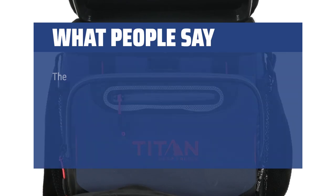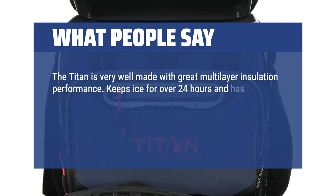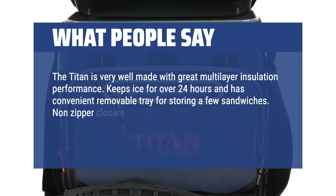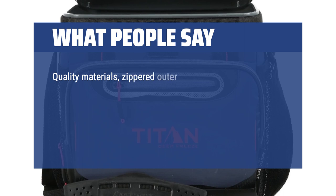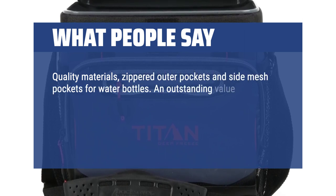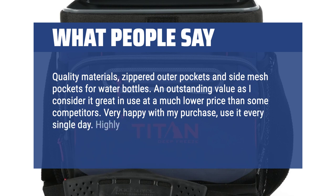What people say: The Titan is very well made with great multi-layer insulation performance. Keeps ice for over 24 hours and has a convenient removable tray for storing a few sandwiches. Non-zipper closure works surprisingly well, makes a tight seal and is very easy to use compared to zipper designs. Quality materials, zippered outer pockets and side mesh pockets for water bottles — an outstanding value at a much lower price than some competitors. Very happy with my purchase; use it every single day. Highly recommend it.